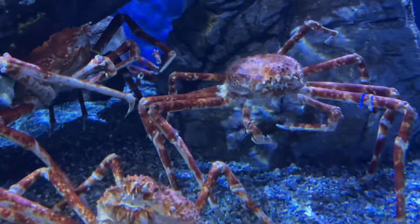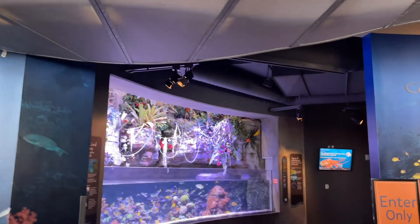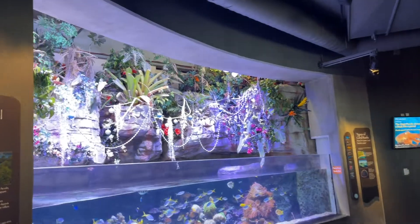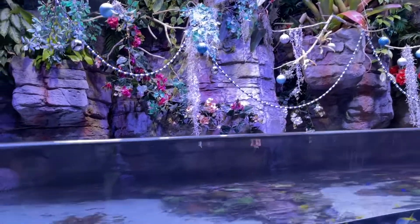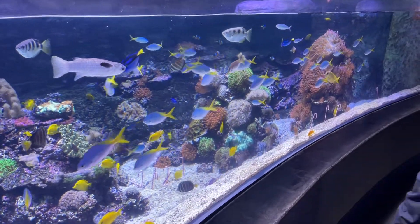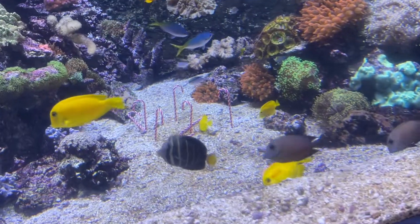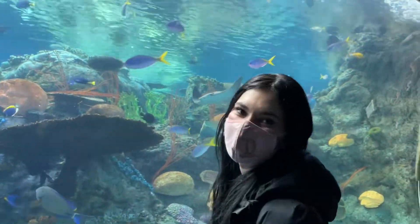The next exhibit is the Tropical Pacific — it's the newest one and by far the brightest and most colorful. They have some Christmas decorations too — little beads, ornaments, and the fish swimming right below them. They even have candy canes in there! The fish get to enjoy the Christmas decorations too — that's really cool.